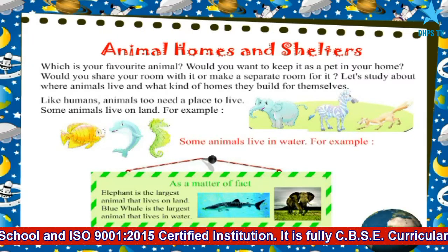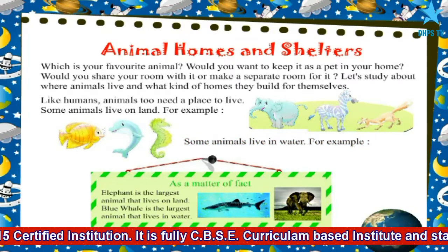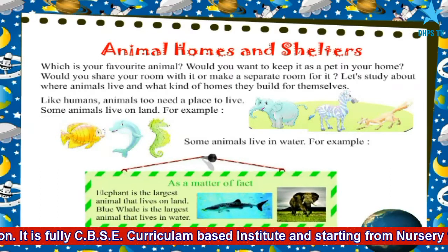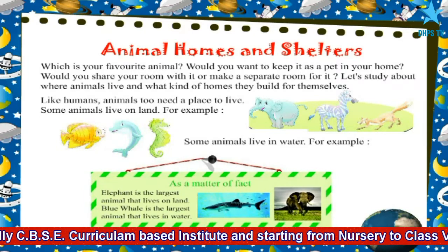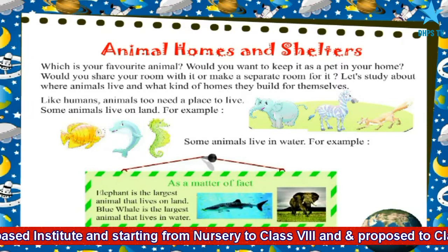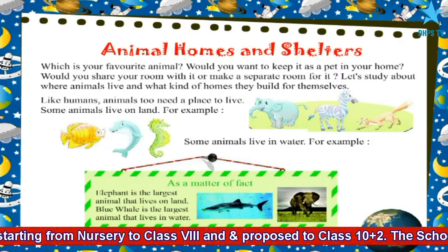Some animals live in water. For example, fish, dolphins, seahorse. As a matter of fact, the elephant is the largest animal that lives on land, and the blue whale is the largest animal that lives in water.